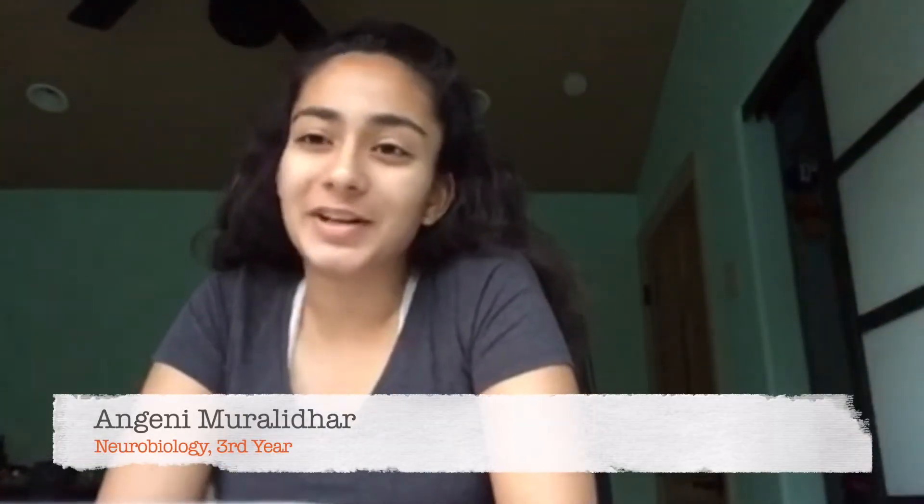Hi everyone, my name is Anjay and I'm a third-year Neurobiology major here at UCI. I'm also part of the campus-wide Honors Program and I'm here to tell you a little bit about how I got into research as a bio-sci student and how I manage my time between research and my honors classes and the honors curriculum in general. So let's start off with how I got into research.